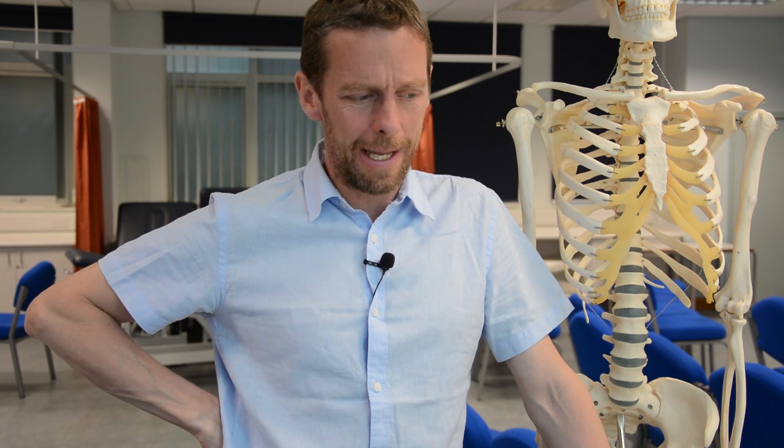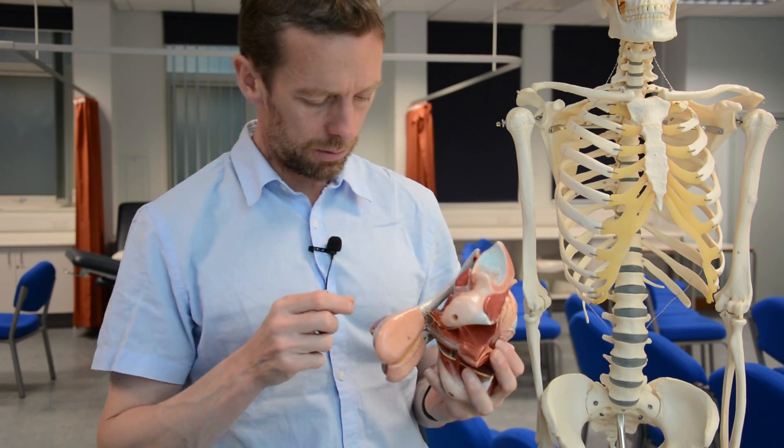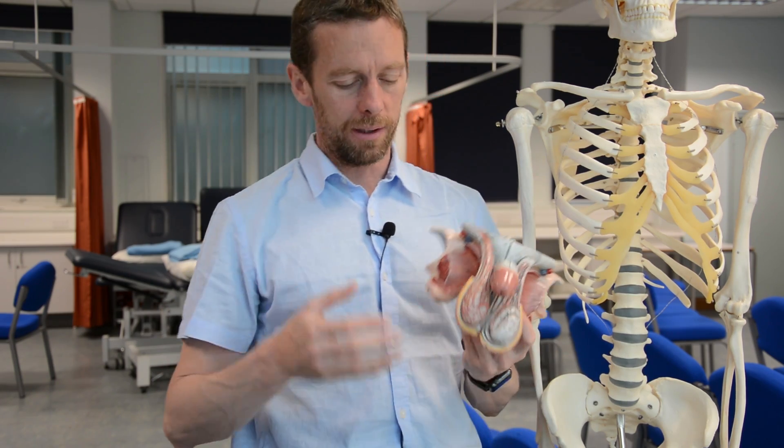We were talking about the female reproductive system last week — I went on for about half an hour and still didn't cover everything. This week I'm talking about the male reproductive system. My model penis is broken — it's lost a knobby bit.